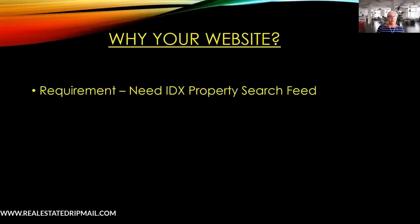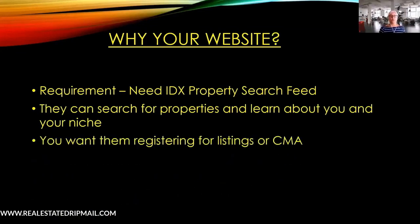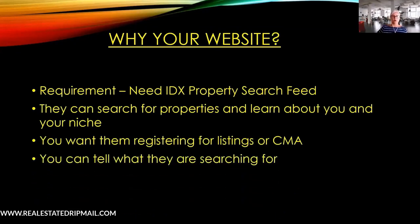Why do you need a website? First, you need to have an IDX property search feed — that's basically the listings pulled into your website direct from your MLS. Once visitors get there, they can also search for properties and learn more about you and your niche. You want them registering for listings or a CMA.